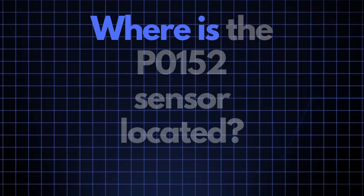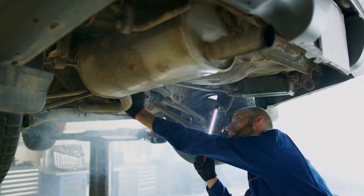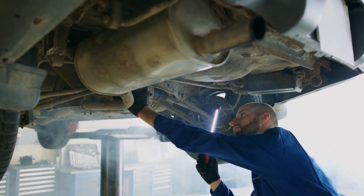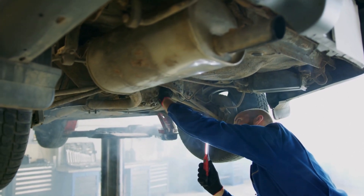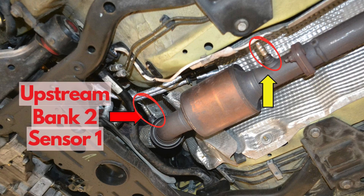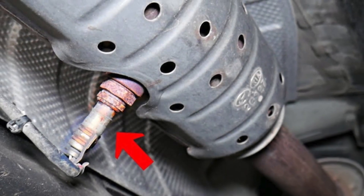Where exactly is the P0152 sensor located? The P0152 sensor, also known as the oxygen sensor or air-fuel ratio sensor, is generally located in the exhaust system, upstream of the catalytic converter on Bank 2. This sensor position can vary slightly depending on your vehicle's make and model, but it's usually found near the exhaust manifold.